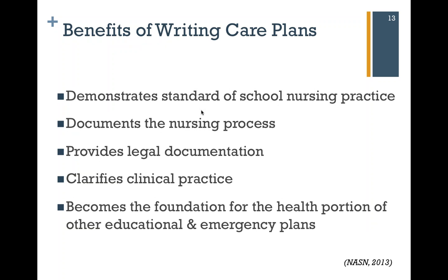What are some of the benefits of writing care plans? It demonstrates the standard of school nursing practice, documents the nursing process, and provides legal documentation. It's going to take what you've determined as a professional nurse — what you see as appropriate care — and document that as your intention to provide that level of care for that student. One of your interventions in an individualized health care plan might be to write that emergency care plan or to support an IEP, so that gets all incorporated into the overarching umbrella of the individualized health care plan.